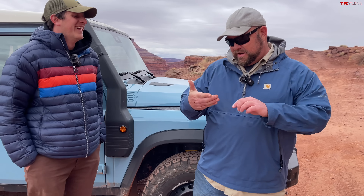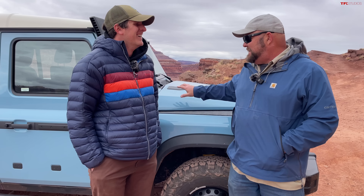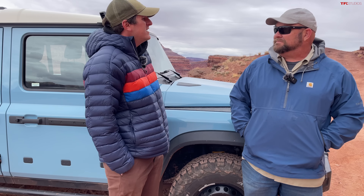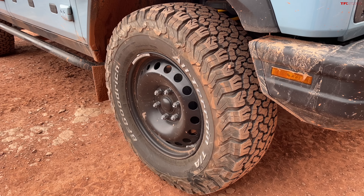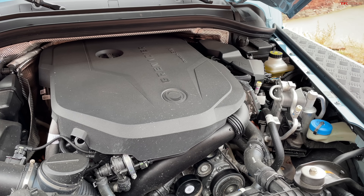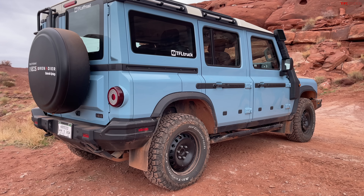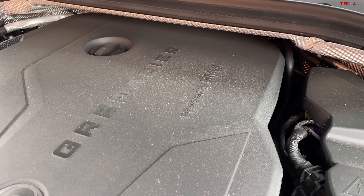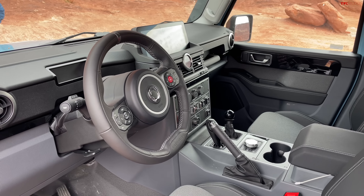We're just going to talk about what the vehicle actually is. This is a body-on-frame vehicle from a brand new manufacturer. It's got solid axles, KO2 tires, a BMW engine, and a ZF transmission. It was developed in large part by Magna — they are the folks that tuned the engine, the transmission, the Tremec transfer case, and the frame and suspension.